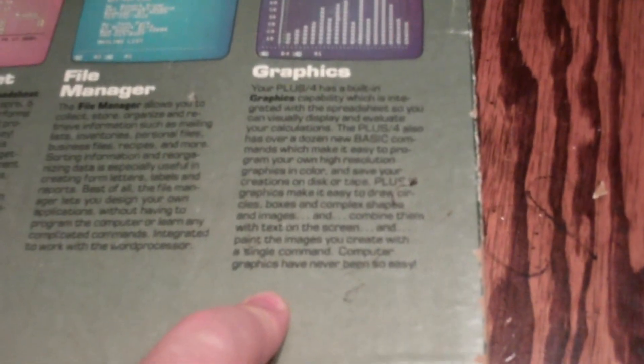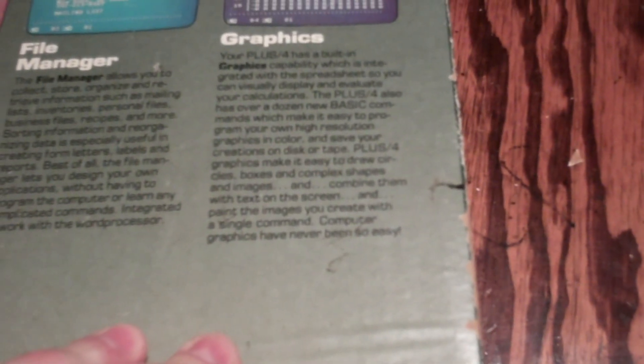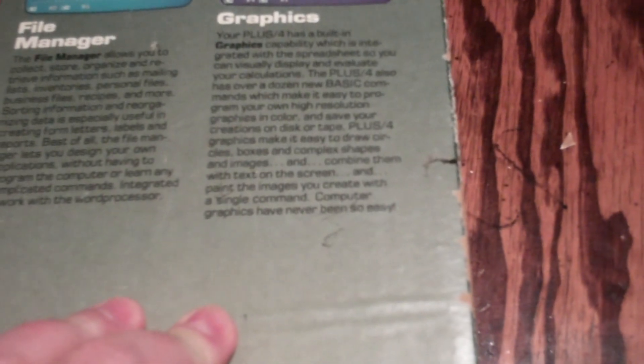And finally, the graphics. The Plus/4 has built-in graphics capability integrated with the spreadsheet, so you can visually display and evaluate your calculations. It also has over a dozen new BASIC commands which make it easy to program your own high-resolution color graphics. You can save your creations on disk or tape. The graphics make it easy to draw circles, boxes, and complex shapes and images, and combine them with text on screen and paint images with a single command. Computer graphics have never been so easy.